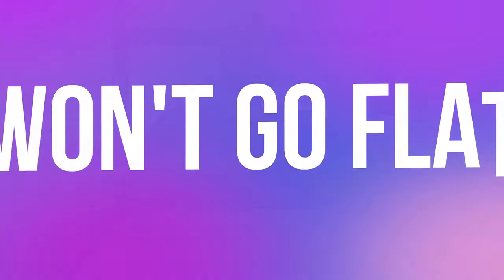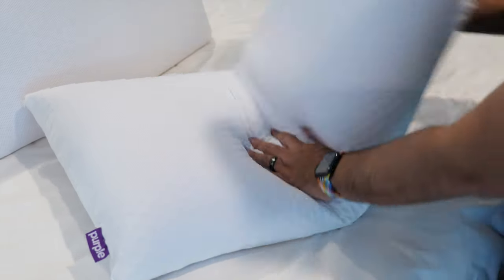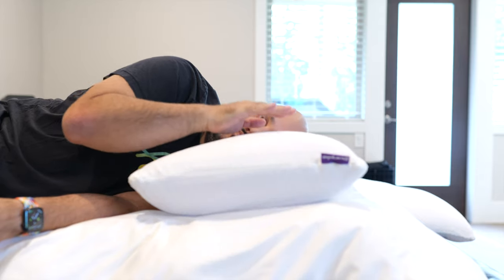Lastly, there's the fact that the pillow doesn't go flat — it just will not go flat. You press into it and let go and it just springs back up. You lay on it and then get up and it returns to form. The Purple Harmony just springs back to life whenever you aren't applying pressure to it.